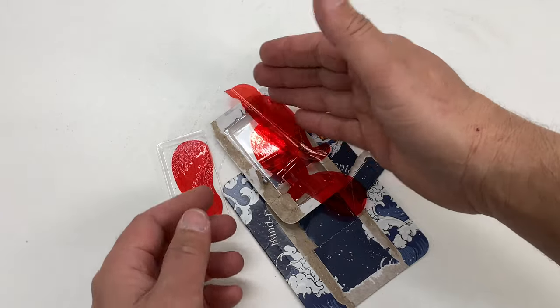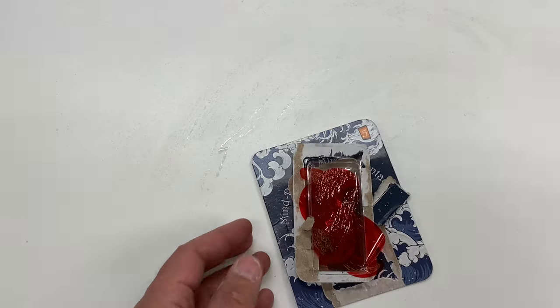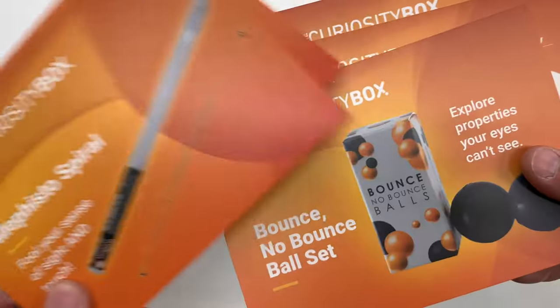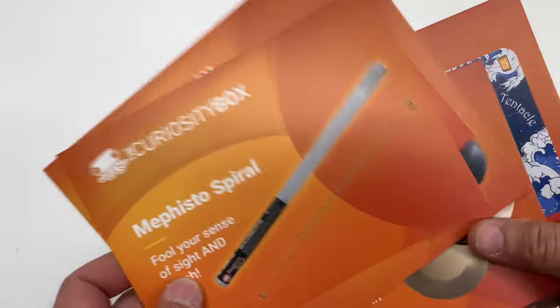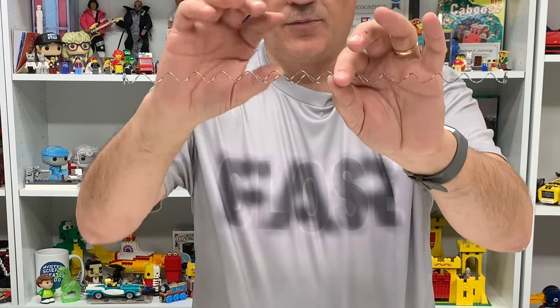I see why they had them flat in there — oh my goodness, that's weird. The nice little cards show what is in here. The last thing we've got to do is the Mephisto Spiral. The trick with this is to pull them apart.